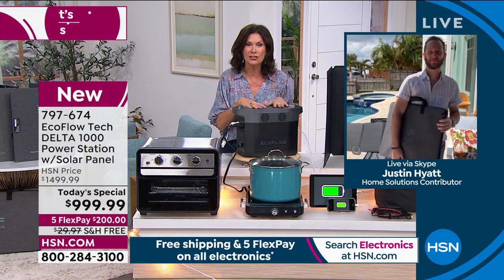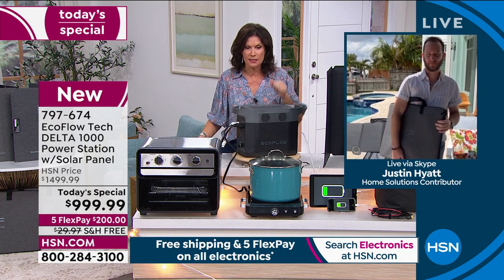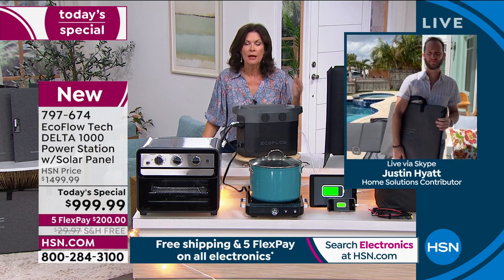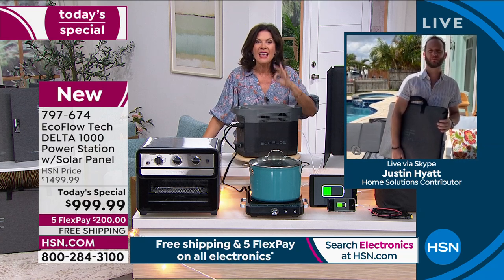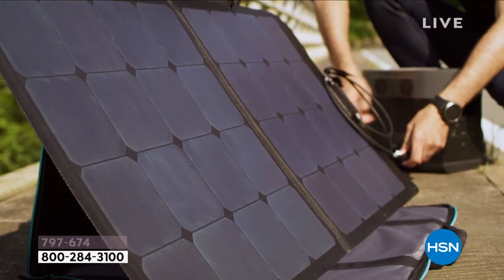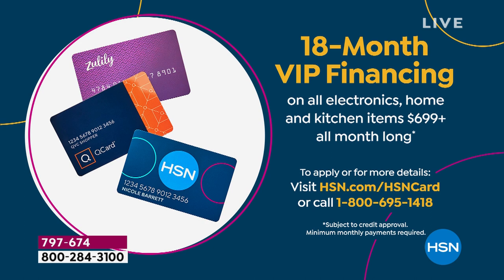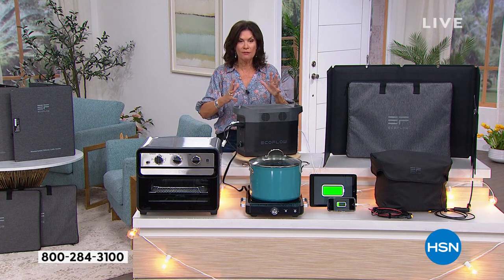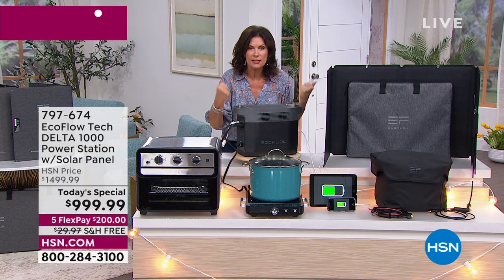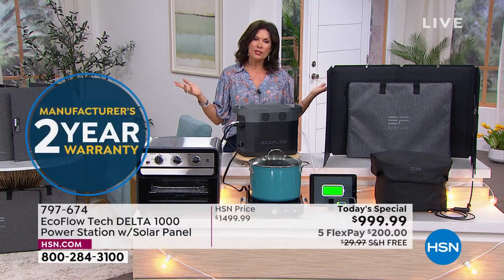This is not okay when you can do this — put it on five flex payments, we ship it absolutely free, or put it on the HSN credit card: 18 months, a year and a half to pay, no interest, $55.55 a month. My dad was in the military and did civil defense planning — he taught me: be prepared, plan ahead. When it happens you are going to be so grateful you spent the money. You'll have this for years — it comes with a two-year warranty — and you will keep using it.